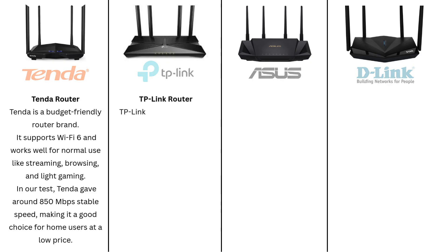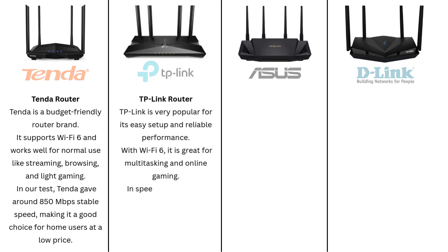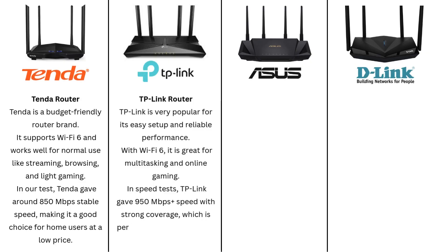TP-Link Router. TP-Link is very popular for its easy setup and reliable performance. With Wi-Fi 6, it is great for multitasking and online gaming. In speed tests, TP-Link gave 950 megabits per second plus speed with strong coverage, which is perfect for medium to large homes.